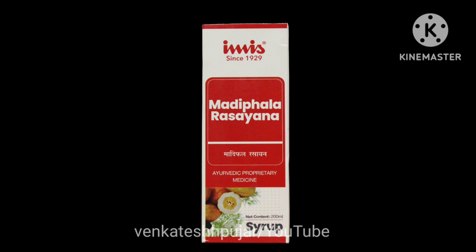Regarding the MRP of Madhifala Rasayana, in the market it costs around 250 rupees for 450 ml of Baidyanath Madhifala Rasayana. It is a classical formulation prepared by many pharmaceutical companies, so you can buy any one of them — all will have the same ingredients and same action.